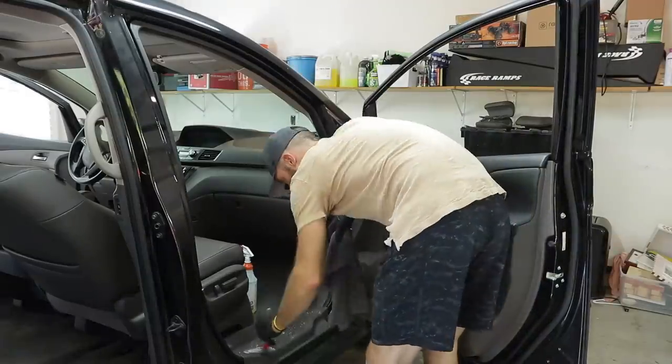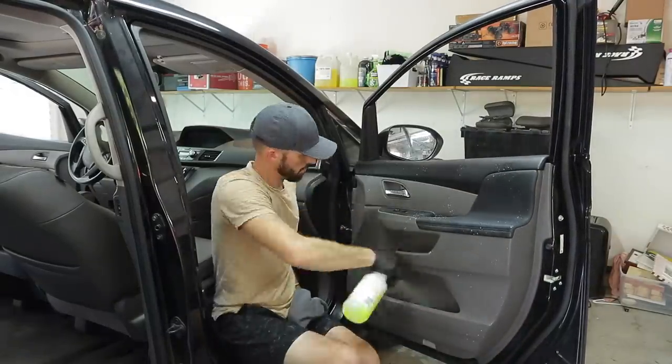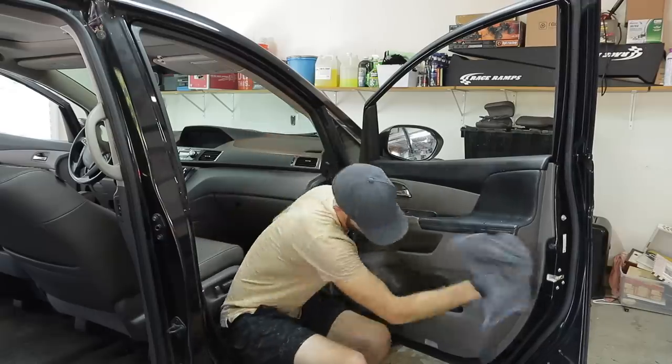Now that the carpets are done, I'm using Chemical Guys Silk Shine to coat the interior — it's a UV protectant but also gives a nice bright finish. I also cleaned the windows as well.